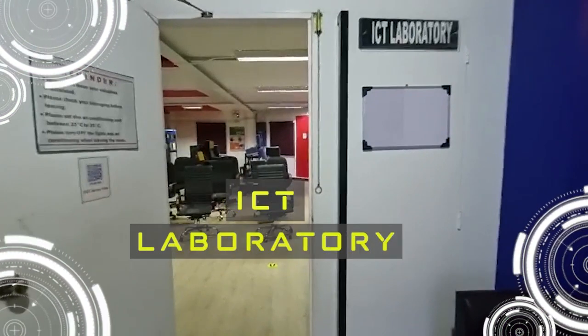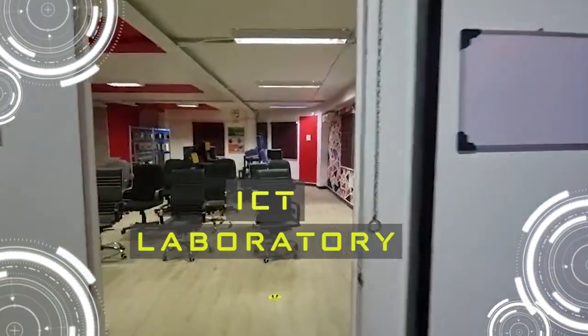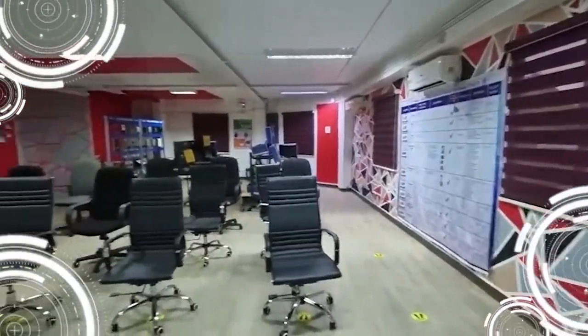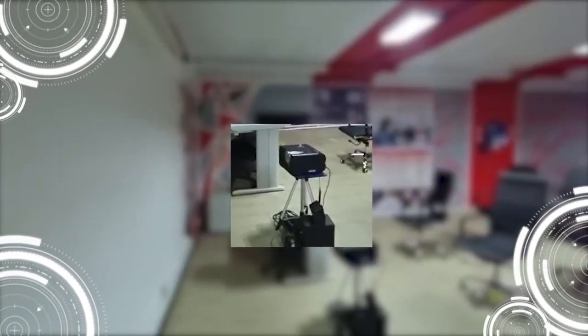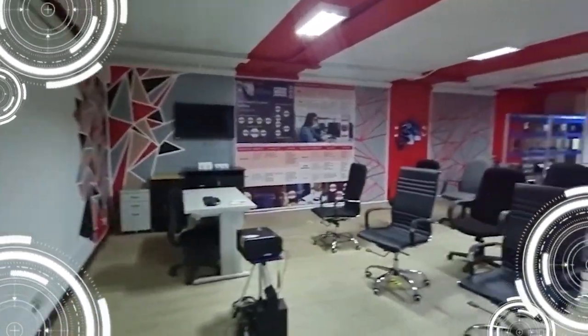Now we're entering the High-Tech Power Incorporated ICT Laboratory. The use of ICT, or information and communications technology, is so widespread in society that classrooms should not be less — they must ensure that they take advantage of what these technologies can bring us. Let's discover the new era of education with the use of these combined technologies.